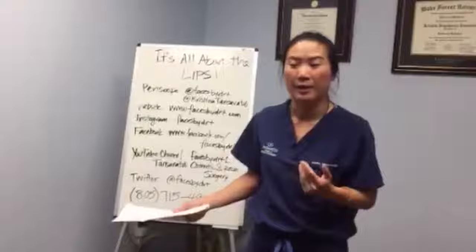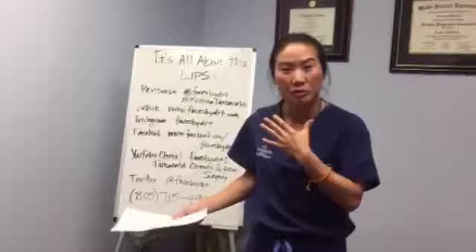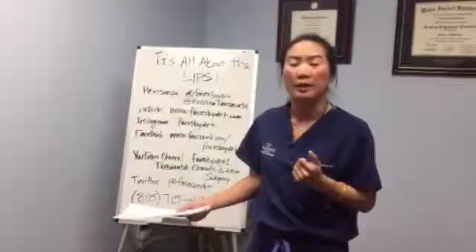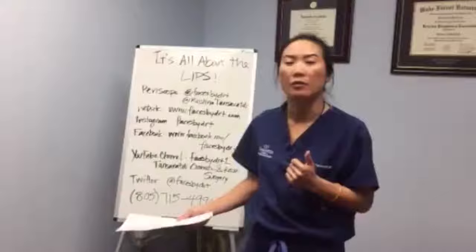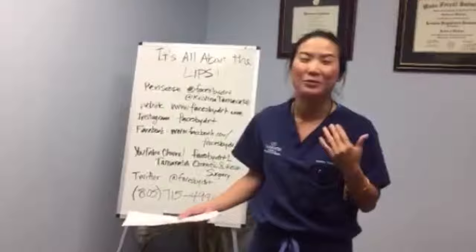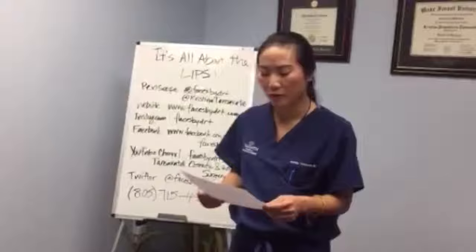Can you do lip augmentation with surgery? Yes, you can, however there's some downtime. The ways we do that surgically include silicone implants, which can be sized to your lips and how much volume you want. We can also use Gore-Tex grafts and fat grafting. Fat grafting is a little more appealing to most patients because it uses their own material — and people like to take it from their belly or other areas where they want fat loss.